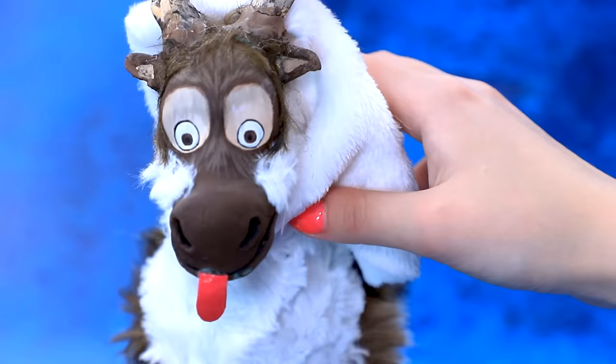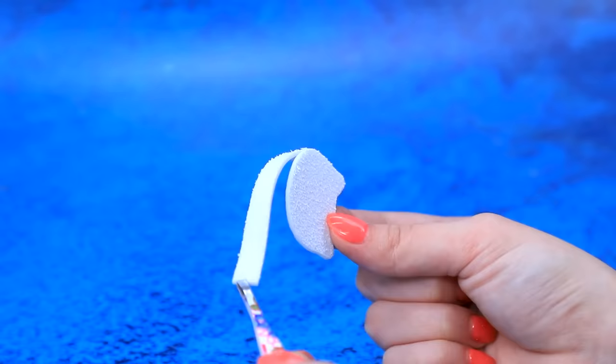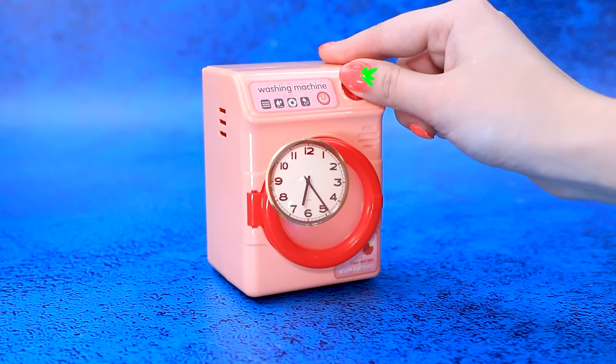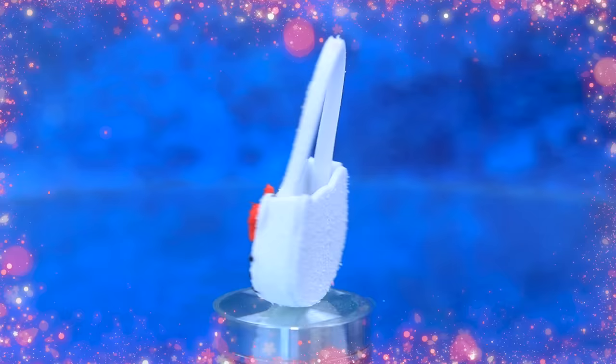'Sven, are you here? Will you give us some fur?' Comb the fur, cut out the details, add the details of the muzzle, and send the fabric to the washing machine. Done! Add comfortable handles and decorate the handbag with a bow — stylish, cute accessory!